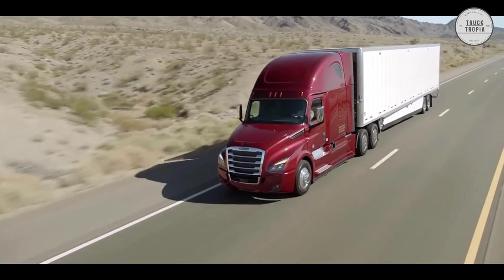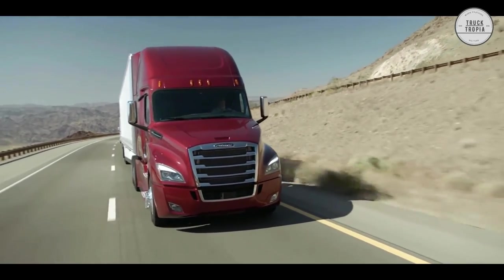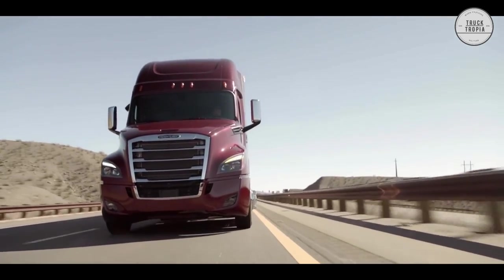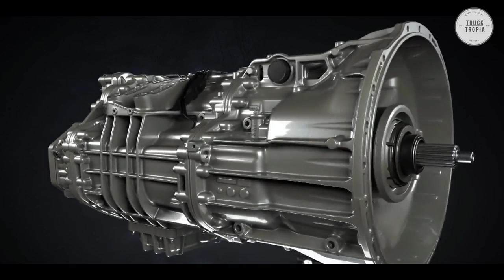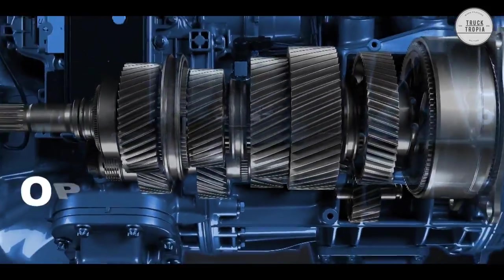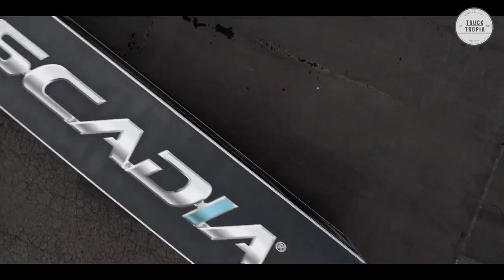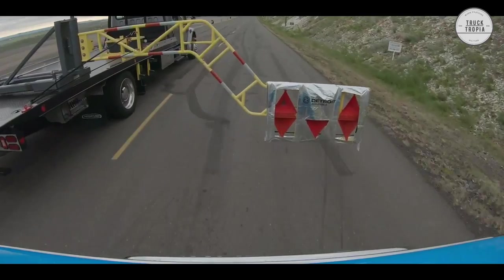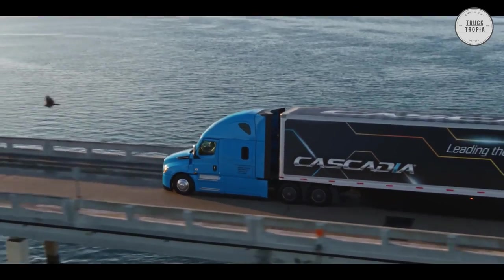The Cascadia is offered with the Detroit DT-12 automated manual transmission, the Allison fully automated transmission, or the manual Eaton Fuller transmission. The DT-12 also features optimized gearing for increased torque, improved low-speed maneuverability, and improved down-speeding capability, a new oil pump and sump for better oil flow and reduced parasitic loss, and an optional side PTO. The Cascadia is standardly delivered with adaptive cruise control, lane departure warning, intelligent high beam, and active brake assist, ensuring a safe and comfortable drive.